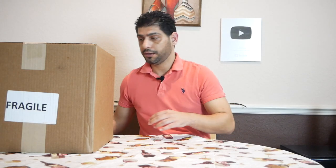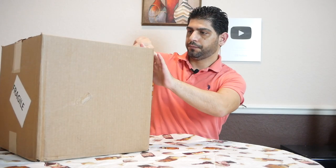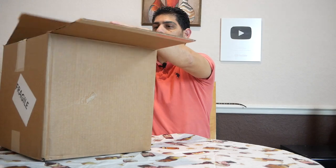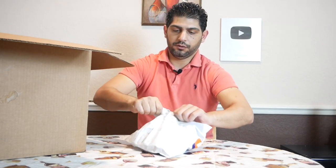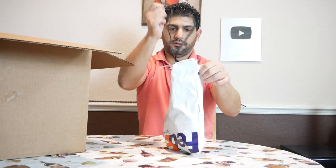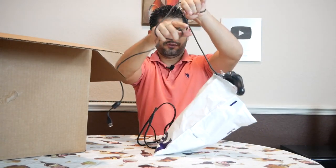Let me grab my knife and here is the box — let's get it open. There you go. We have bubble wrap, so it seems like very good packaging. I believe they have the controllers right here, intact. Let's get it open and see how they look.